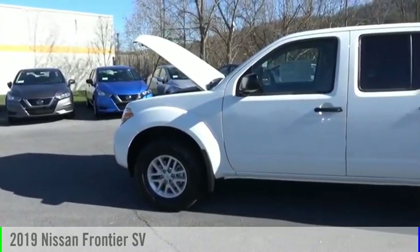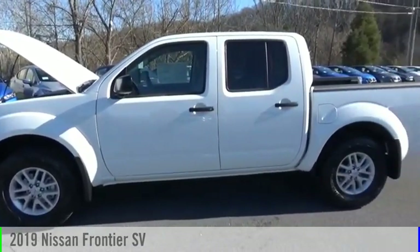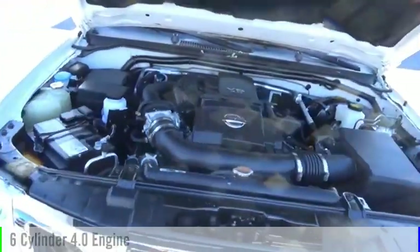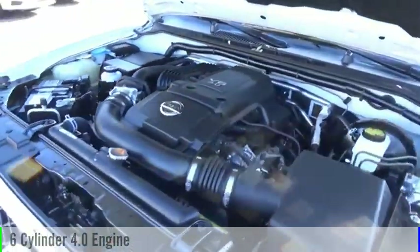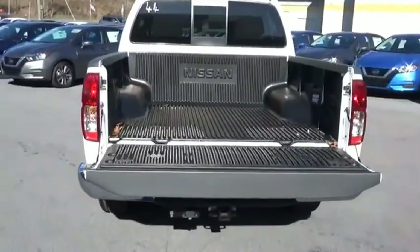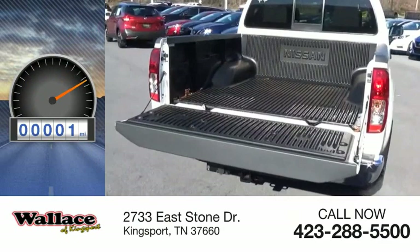Make a great choice today with the 2019 Frontier. This vehicle is powered by a four-wheel drive, six-cylinder, 4.0 liter engine and comes with a five-speed automatic transmission. This vehicle has less than 100 miles.